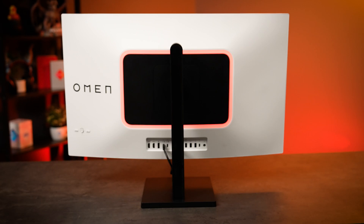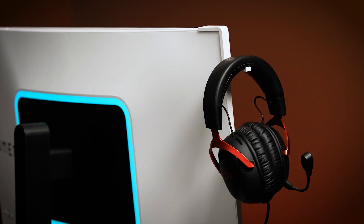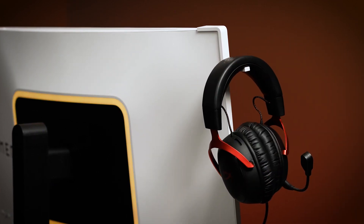The LED lights on the back are fully customizable with Omen Light Studio, as well as Windows Dynamic Lighting. And there is a magnetic headphone holder that hangs on the side of your display where you can put your headphones when you're not using them.